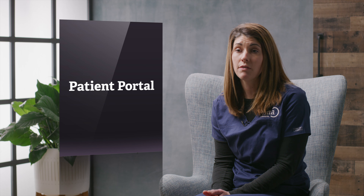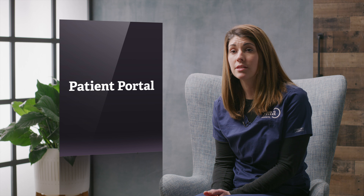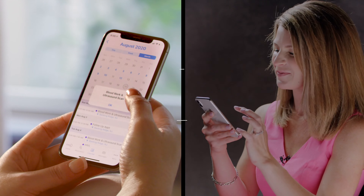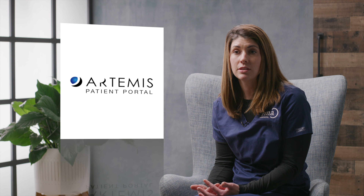There is one thing you should know: we have a patient portal available to you, and it can be really helpful throughout your cycle. You can download it on your smartphone from your app store — it's called the Artemis RMA portal. Each time you come in for an appointment, you'll get those results on your phone that afternoon, along with your medication instructions and upcoming appointments, so you can reference doses at any point in your day.